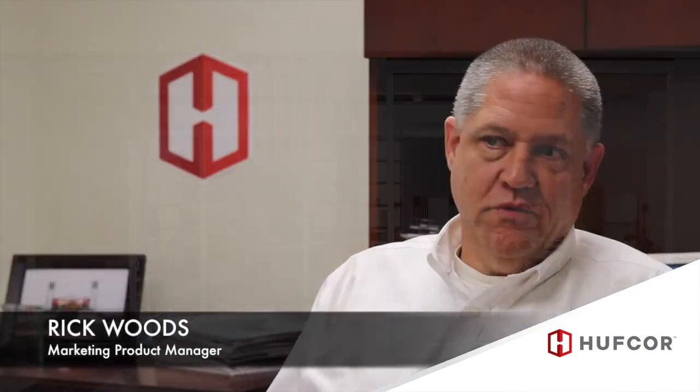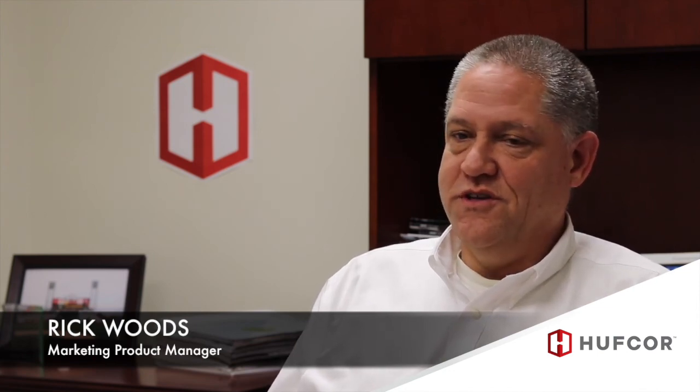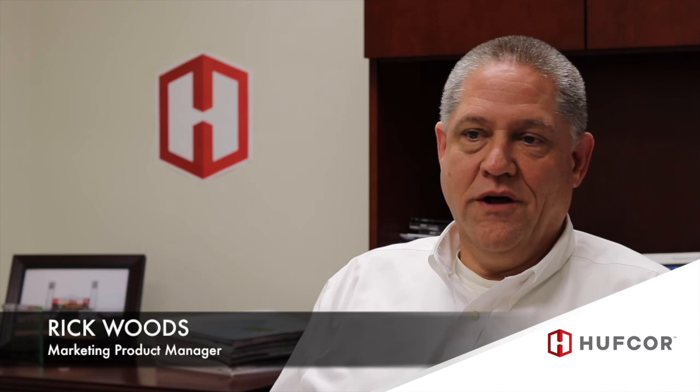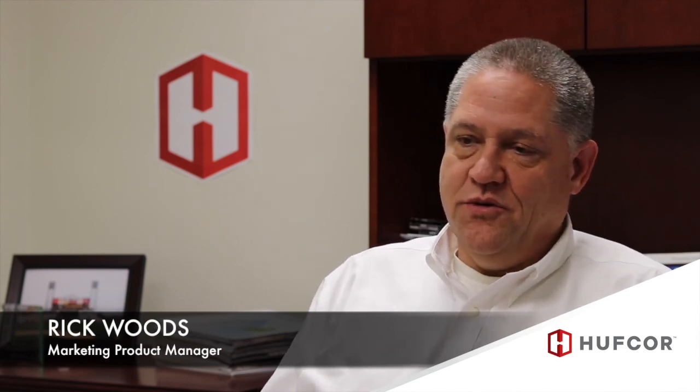Invista is made here in the USA, in Janesville, Wisconsin, our global headquarters. We have dealers and distributors throughout the country as well as our own HuffCore sales force located in various parts of the country. We're also a global company with offices and partners throughout the globe who manufacture our products in other parts of the world. But everything sold here in North America is produced right here in Janesville, Wisconsin.